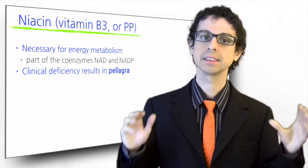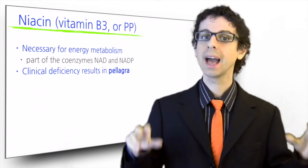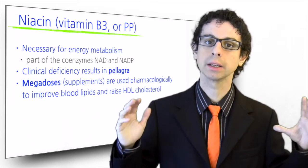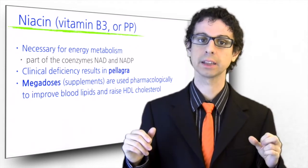The RDA for niacin is set at 16 mg for men and 14 mg for women. At much higher doses, supplemental niacin is sometimes used as a drug to improve blood lipid profile, and in particular to raise HDL cholesterol.